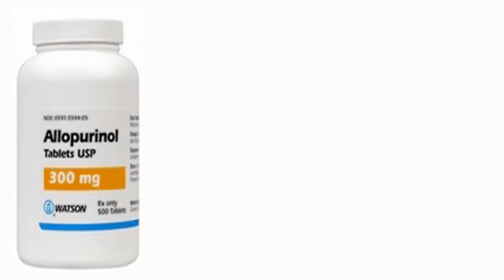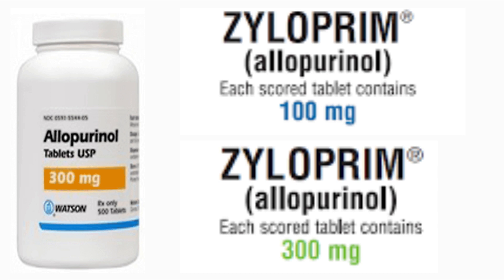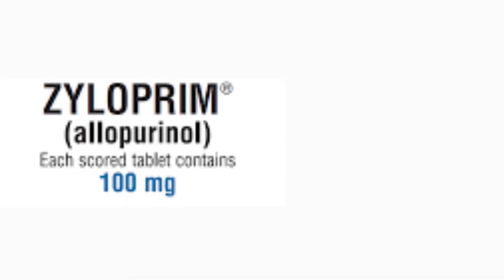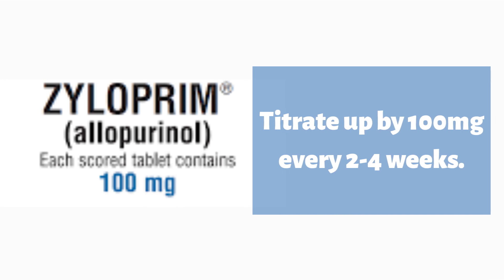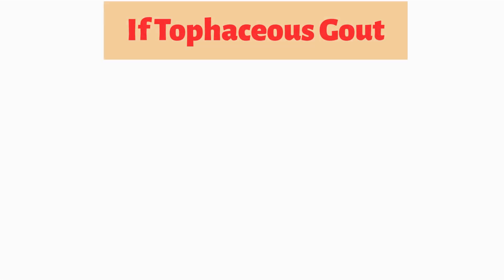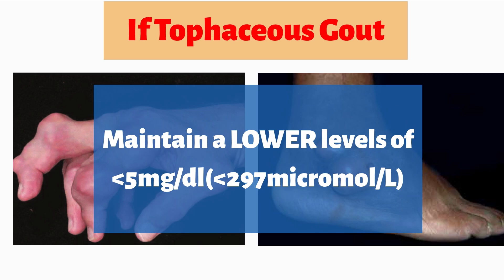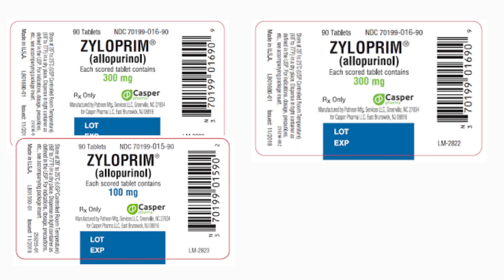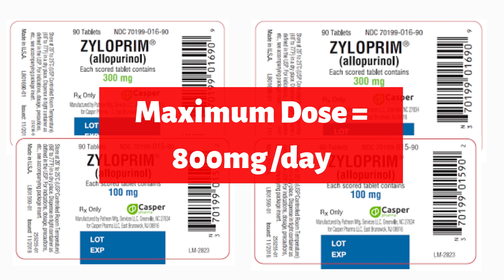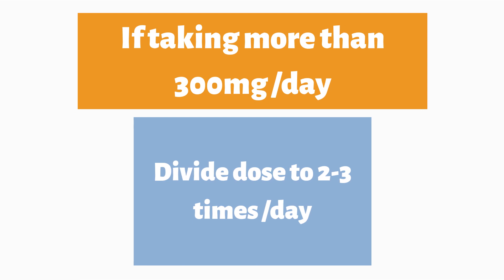Those who are familiar with allopurinol should know that it comes in two formulations: 100mg and 300mg. For the treatment of gout, we usually start our patients with a low dose of 100mg and slowly titrate up by 100mg every 2–4 weeks depending on the uric acid levels. The aim is to reach and maintain uric acid levels of less than 6mg per deciliter, or in the case of tophaceous gout — the ones with lumps and bumps over the body — a lower level of less than 5mg per deciliter. The maximum dose one can go to is up to 800mg per day. When taking more than 300mg per day, it is recommended to divide the dose into 2–3 times a day rather than taking it all at once.